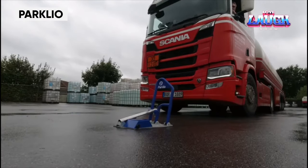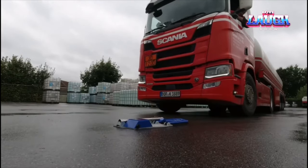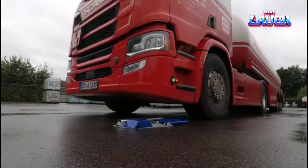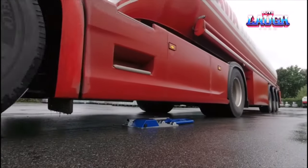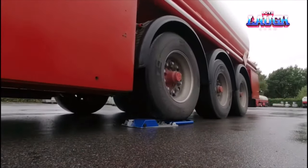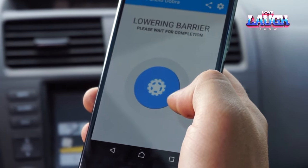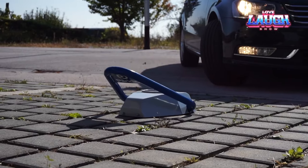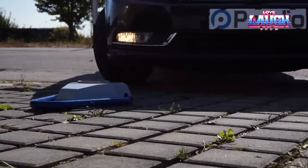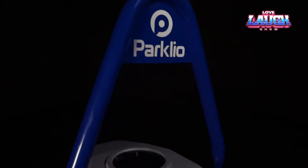Parkleo. Meet Parkleo, a smart parking barrier that allows you to take control without getting your hands dirty. Using Bluetooth technology, Parkleo allows you to open and close your parking space with a simple touch of your smartphone — no more fumbling with keys or worrying about dirty hands. It has a vandal-resistant design, ensuring your parking space is kept safe. Plus, with an impressive battery life of up to a year, you won't have to worry about constant recharging.